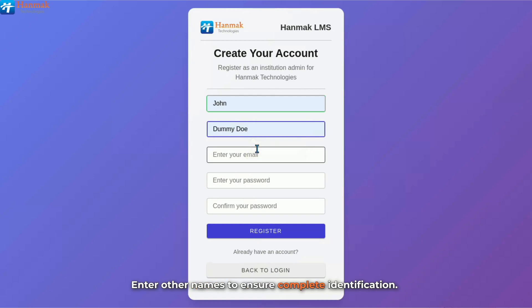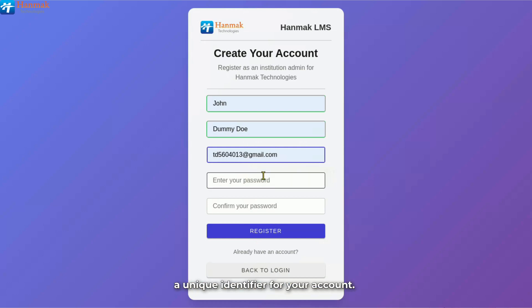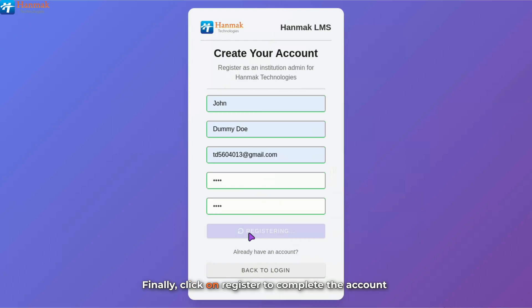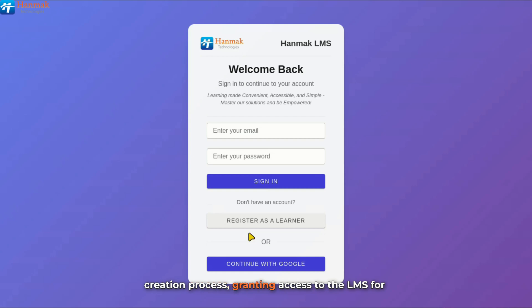Enter other names to ensure complete identification. Input an email, which serves as a unique identifier for your account. Input a password to secure the account from unauthorized access and confirm it in the following field — this ensures security. Finally, click on Register to complete the account creation process, granting access to the LMS for learning and managing learners' activities as the institution admin.